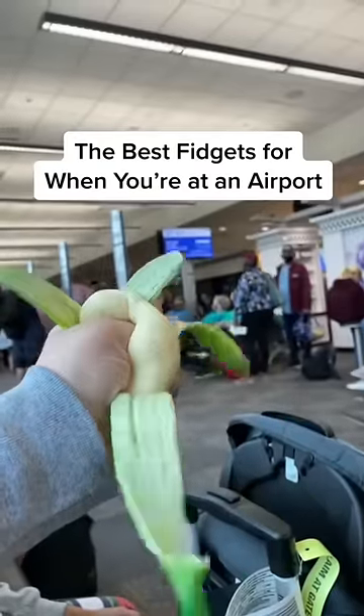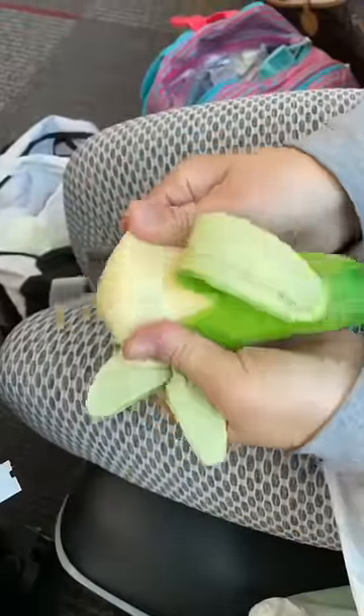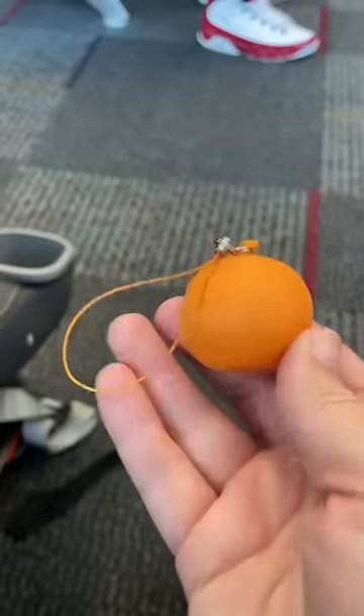The best fidgets for when you're at an airport — these stretchy bananas are really good. They're super realistic looking, so people probably won't even know it's a fidget toy, and they're super satisfying. Any type of keychain is also good because they're small and portable.